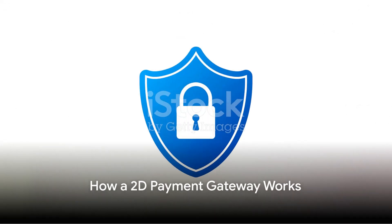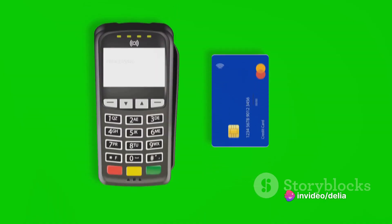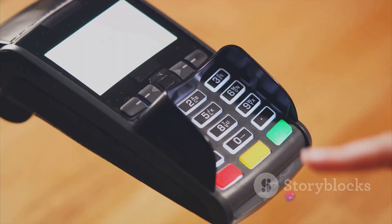Now, let's delve into how it works. When you're ready to make a purchase, you enter your payment information. The 2D payment gateway takes this information, encrypts it to ensure its safety, and sends it to the merchant's bank. The bank then verifies the details and confirms the transaction.